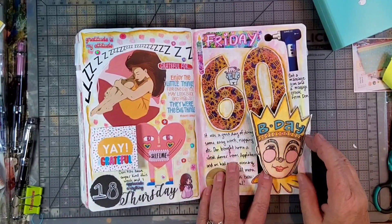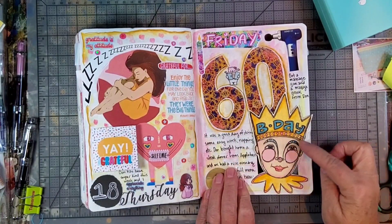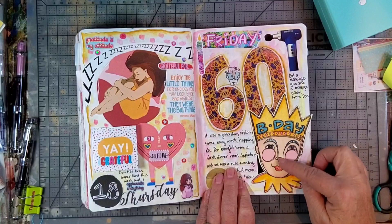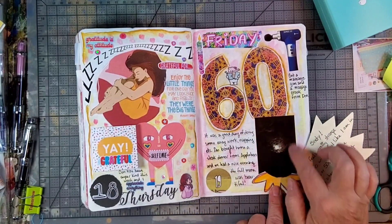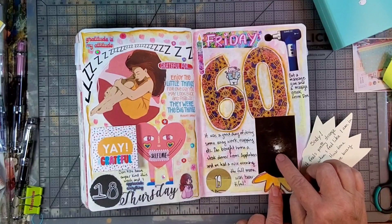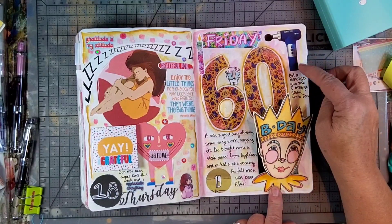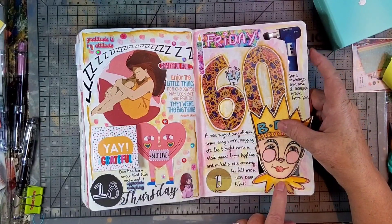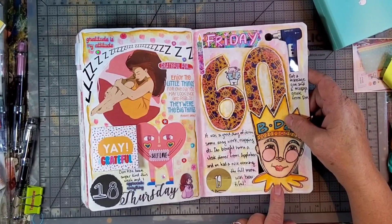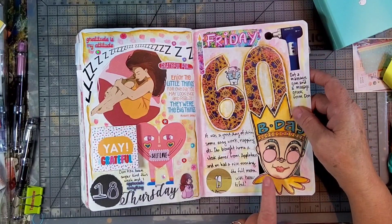This day was my birthday, so I used my little birthday doodle head and stuck that in. This is a picture my husband took — the moon was beautiful and very pretty. My husband gave me a massage gun for my birthday, so I put a picture of that in there, and also did some work with my planner.